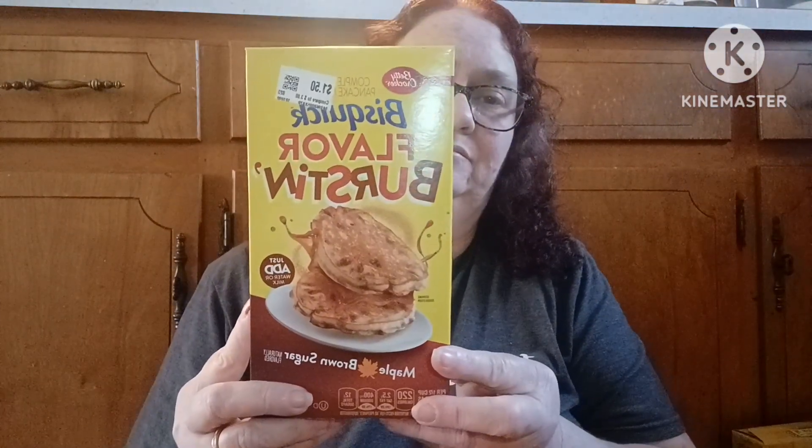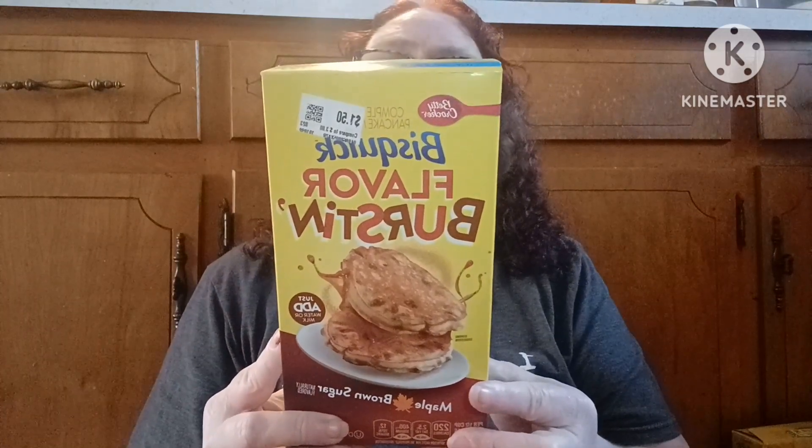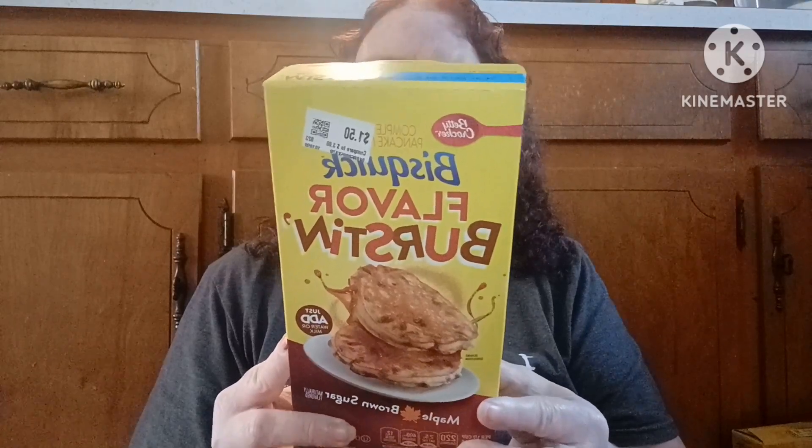I picked up something I've never seen before but thought I'd try since it was only $1.50 — it's Betty Crocker Bisquick Flavor Bursting Maple and Brown Sugar pancake mix. It makes 12 to 14 four-inch pancakes or six four-inch waffles, and all you add is water or milk and a tablespoon of vegetable oil. Sounds pretty yummy to me!